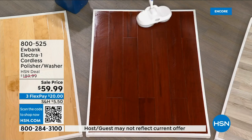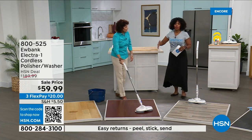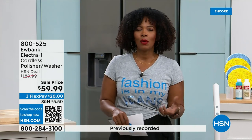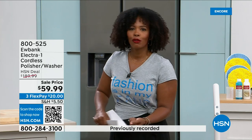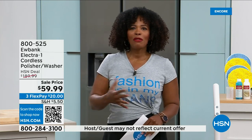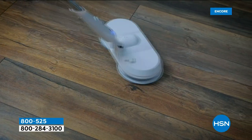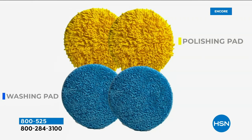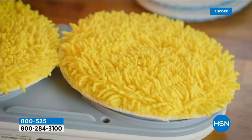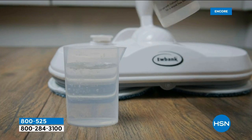Look at how simple these floors look now. It's cordless, and a full charge gives you 60 full minutes of floor cleaning. Compare that to a mop and bucket for an hour — you'd be exhausted. It's like a helping hand. Free shipping today, on flex pay at $63 and change per payment. Nothing is à la carte — you get the Electric One cordless polisher-washer, two sets of pads (blue for washing, yellow for polishing).